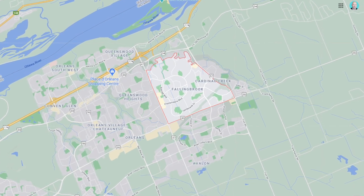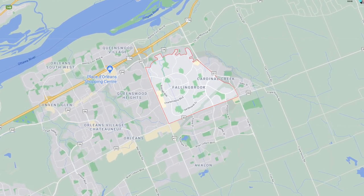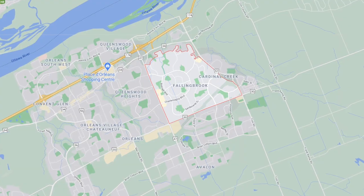Welcome to Fallenbrook, a neighborhood in the suburb of Orleans located in the east edge of Ottawa. It's bounded by Tenth Line Road in the west, St. Joseph Boulevard to the north, Trim Road to the east, and Innes Road to the south. Roughly 25 minutes outside of downtown Ottawa, Fallenbrook has developed rapidly over the past two decades with new developments still underway.